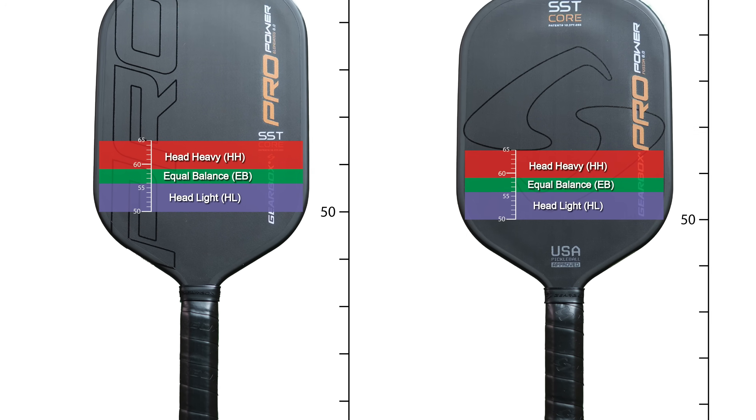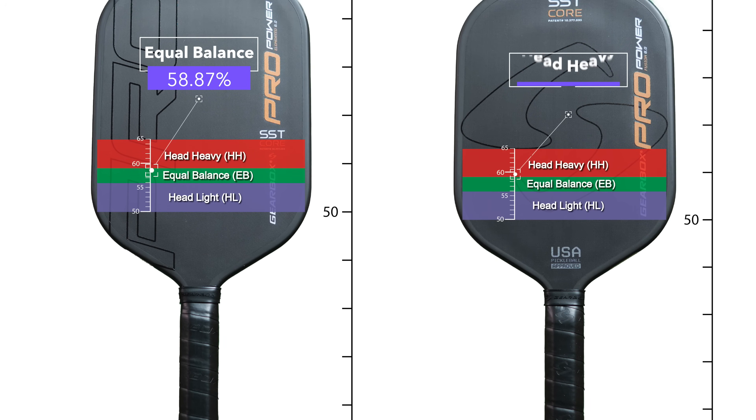Both Gearbox models — Power and Control — and both varieties — Elongated and Fusion — hover around the boundary between equal balance and head heavy, slightly trending in the direction of head heavy. This makes sense given that all of these paddles have good power, and spoiler alert, the power models actually have ridiculous power. A high swing weight combined with a head heavy balance point would result in a sluggish paddle with poor hand speed, but the swing weights here are standard for their respective shapes. I'll give you some tips later for using lead tape to lower the balance point and provide more stability.